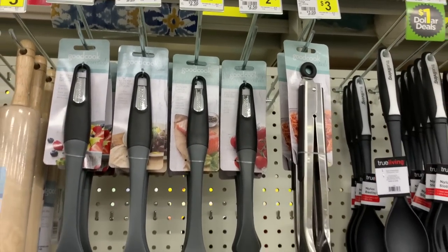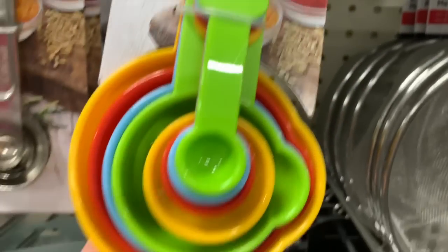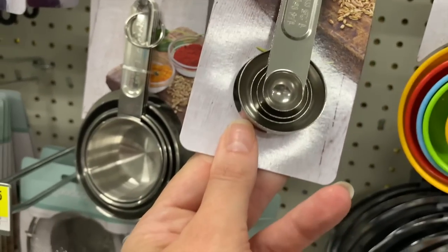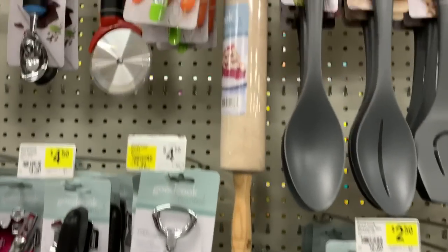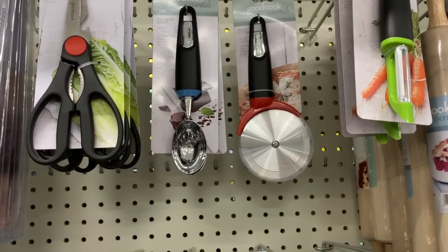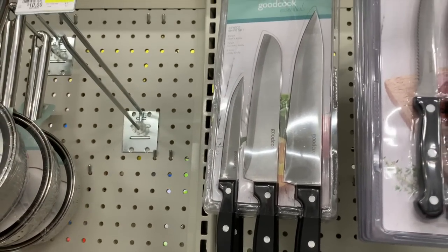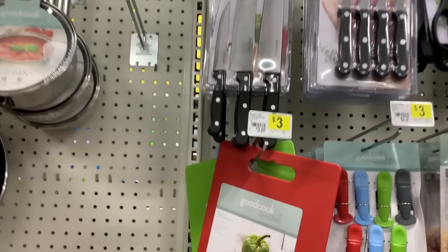Now we have some items that are two fifty and three dollars — tongs, a strainer for three. The Good Cook brand — I love that it's printed on there and not painted on. Two fifty includes spoons and measuring cups, another set of the Good Cook brand for two fifty. Metal measuring cups with printed handles for two fifty, a rolling pin for five. All the Good Cook essentials range from about two fifty to six dollars. Ice cream scoop for three, scissors, steak knives for four, a three-piece knife set for four — chef's knife, santoku knife, and utility knife. A cutting board for three.